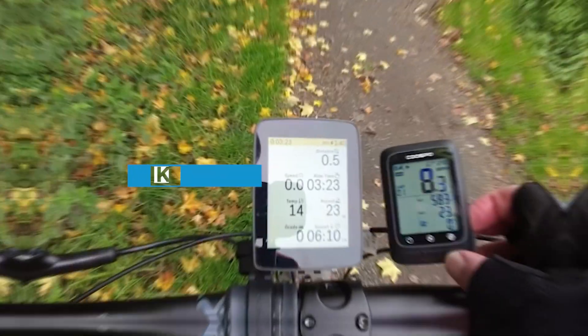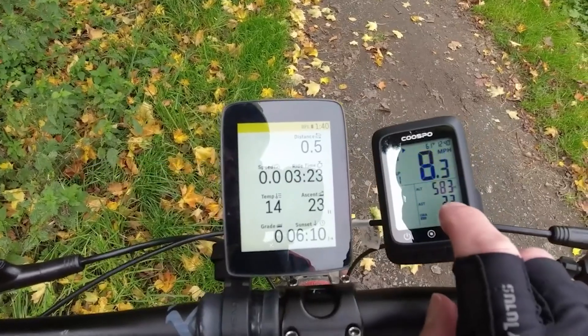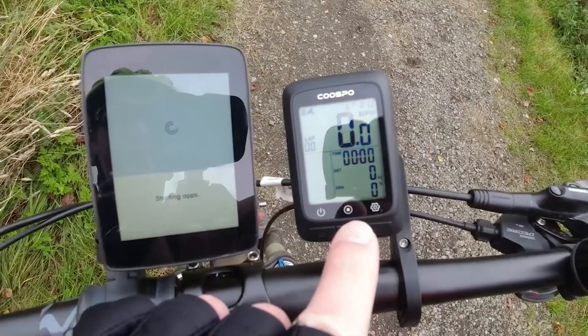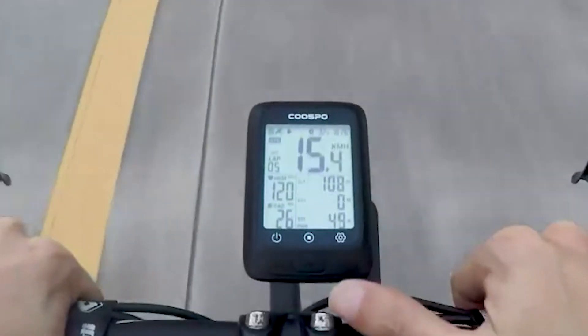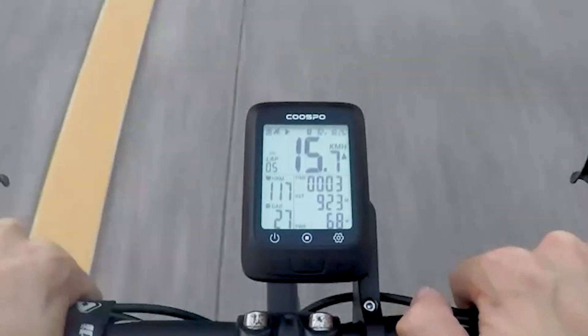Welcome to today's video review of the Cospo Bike Computer GPS Wireless. This device is a popular choice among cyclists for its accurate tracking and easy-to-use interface. In this review, we'll be taking a closer look at its features, benefits, and drawbacks to help you determine if it's the right bike computer for you. So, grab a seat and let's dive in.